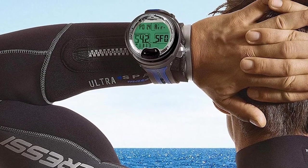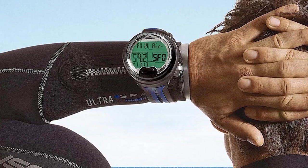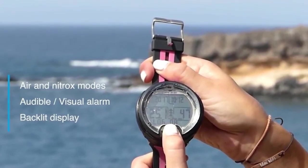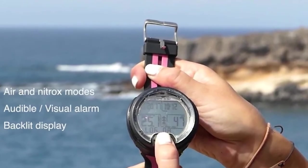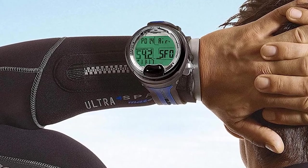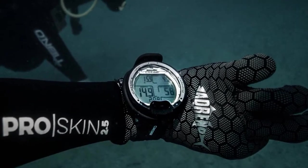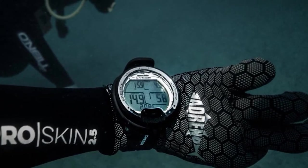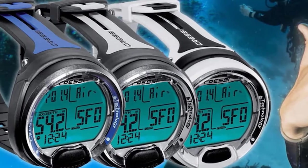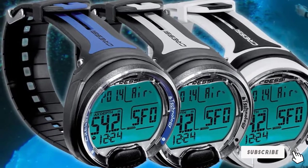The Cressi Leonardo features marvelous technical capabilities that will help you become a better diver. You can use a connection device to transfer your dive log to your computer, making it easy to run dive simulations and plan future dives. The built-in dive log records data for 60 dives, approximately 75 hours, sampled at 20-second intervals. Cressi features a Haldane algorithm that calculates safe decompression limits across multiple dives, continuously processing nitrogen absorption and release.